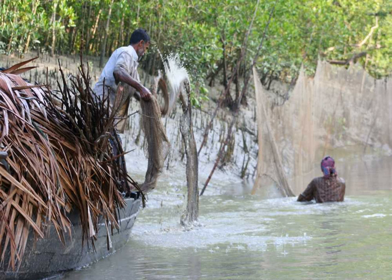A variety of habitats have developed to accommodate the wildlife, including beaches, estuaries, permanent and semi-permanent swamps, tidal flats, tidal creeks, coastal dunes, back dunes, and levees.